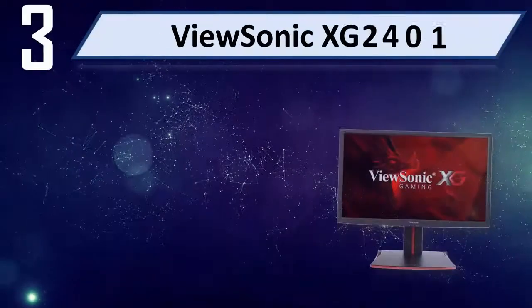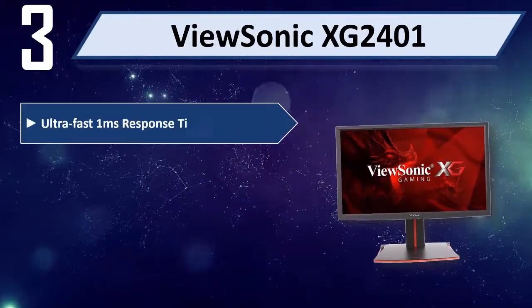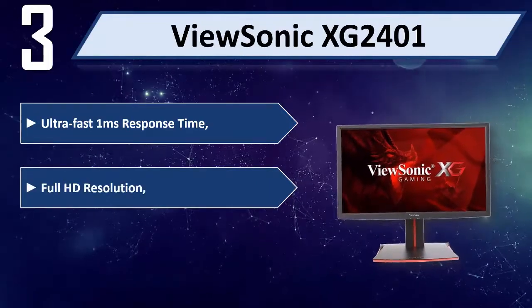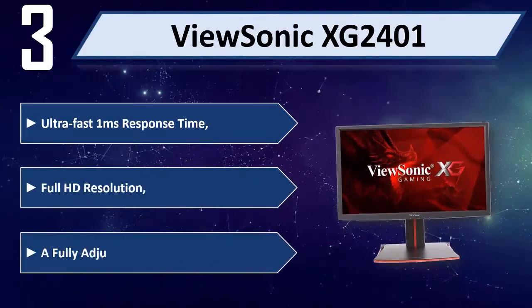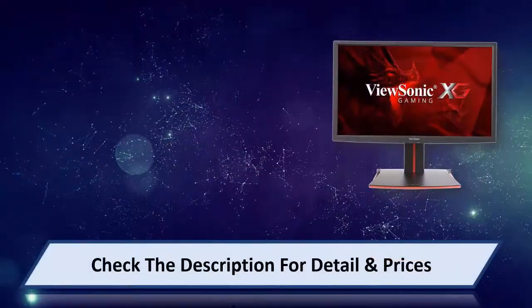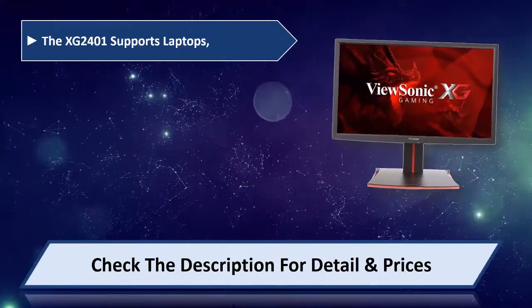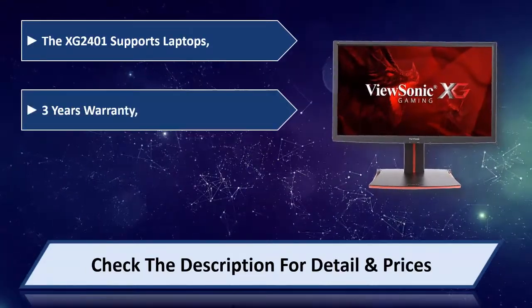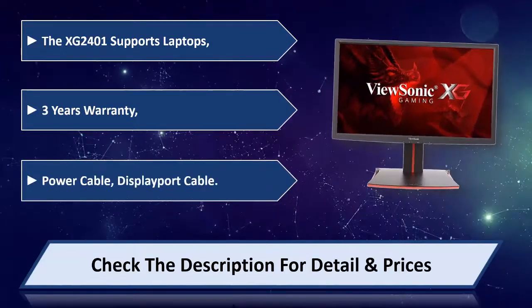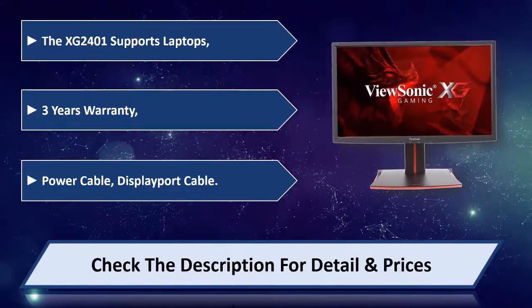Number 3: ViewSonic XG2401. Ultra fast 1ms response time, full HD resolution, fully adjustable ergonomic stand. The XG2401 supports laptops. 3 years warranty. Includes power cable and DisplayPort cable. Please check the description for detail and price.